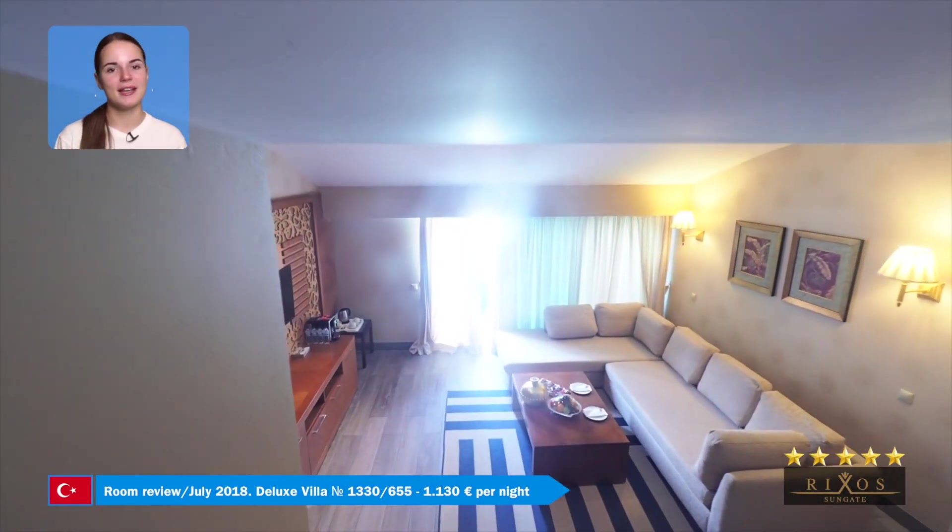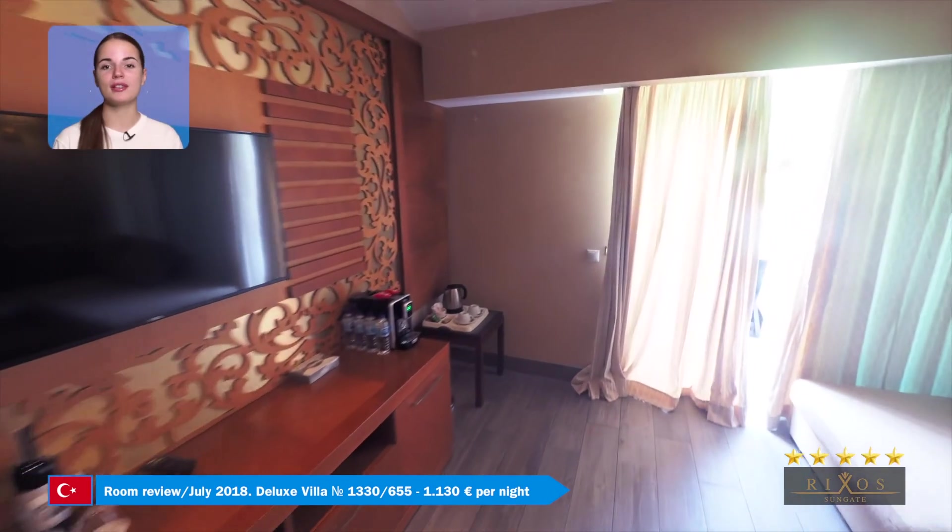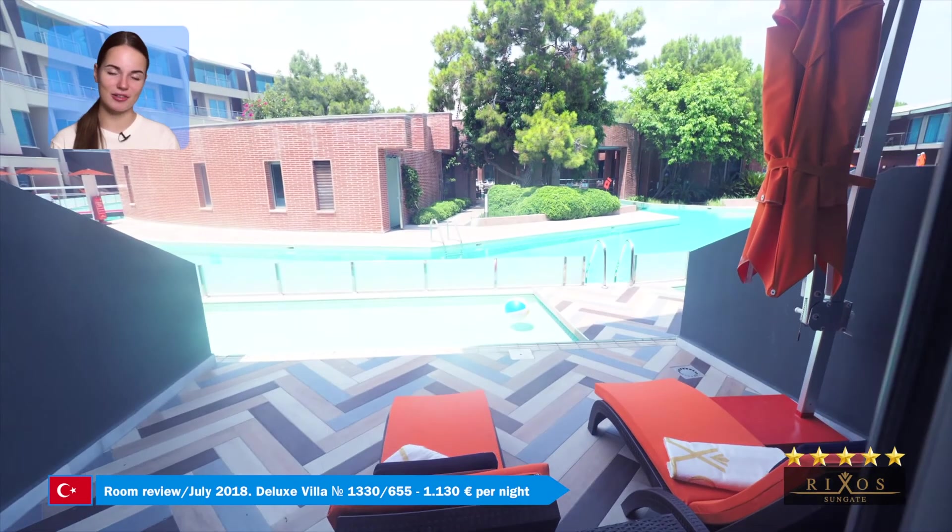I stayed in this villa. It's three stories with two bedrooms, a jacuzzi, living room, and direct access to the VIP pool.